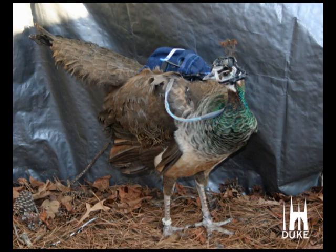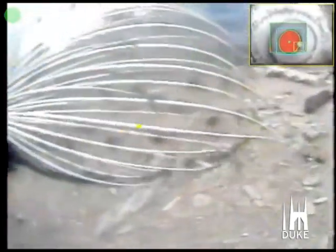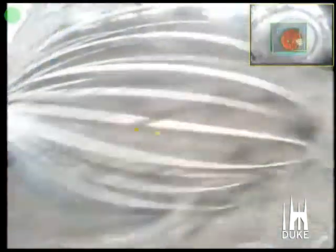This is an image of the pea hen wearing the eye tracker. As you can see there are two cameras. One camera records the actual eye of the bird and the other camera records the scene in front of her. What you'll see is a yellow dot that indicates where she's gazing, and then in the upper right corner of the video you also see an image of what her eye looks like.